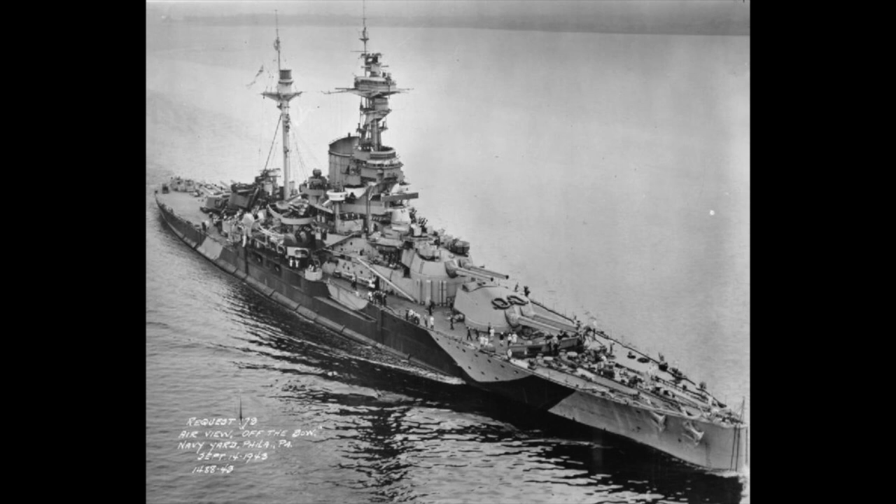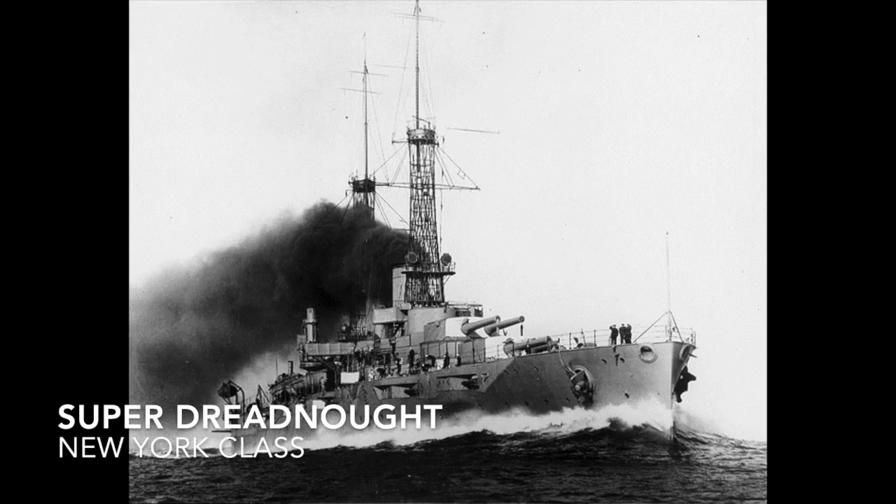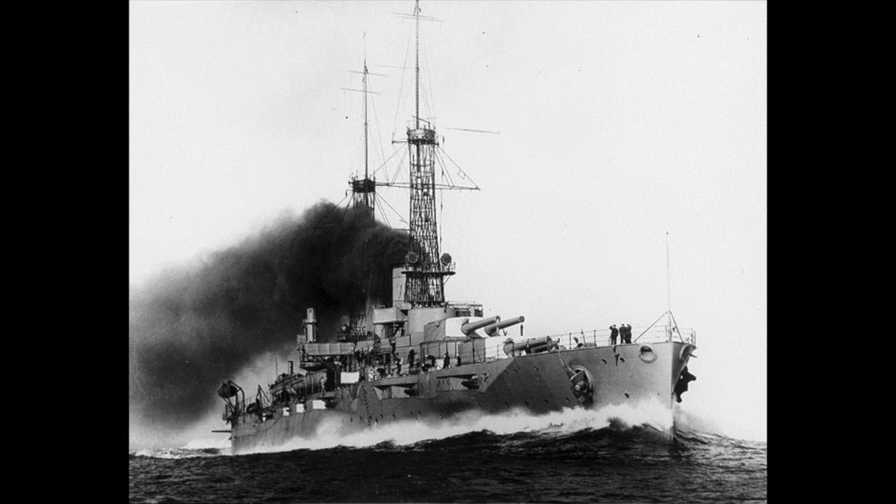The super dreadnought is the next generation of dreadnoughts, usually characterized by being heavier, faster, more heavily armored, and more heavily armed than previous generations. An example would be the Orion or the New York class.